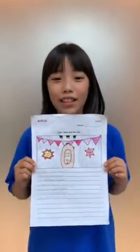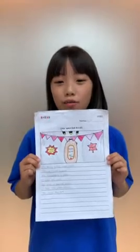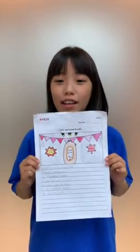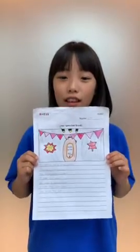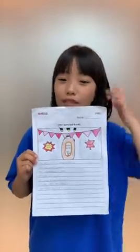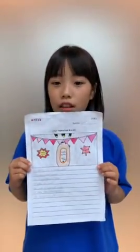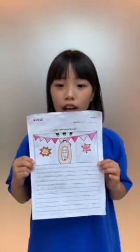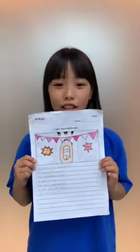Hello, my name is Erin. My special food is maple syrup. This food is from Canada. The ingredients are sugar. It tastes very sweet. The color is brown and orange. It looks like butter jelly. You should try it. Thank you.